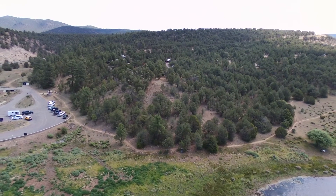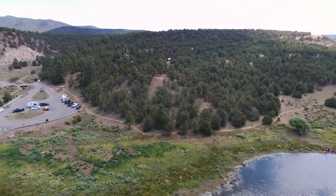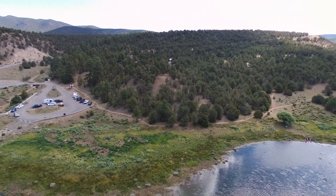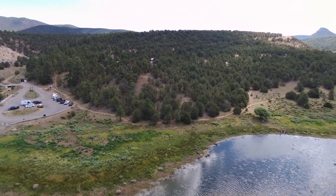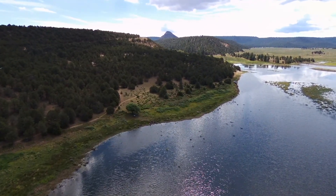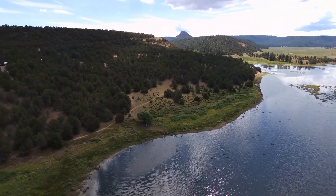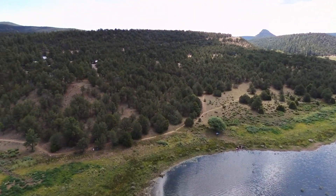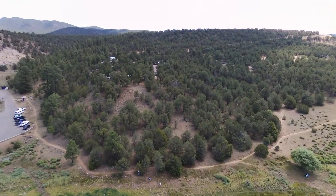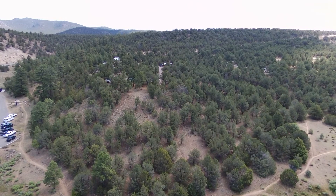A little bit higher and the lake starts to come into view. There are quite a few people down there; just about every inch of shoreline is claimed except where it's very muddy or marshy. Looking toward the east a little bit, our campsite is there again in the center in the trees. You can just pick out some of the RVs parked up there in the loop.